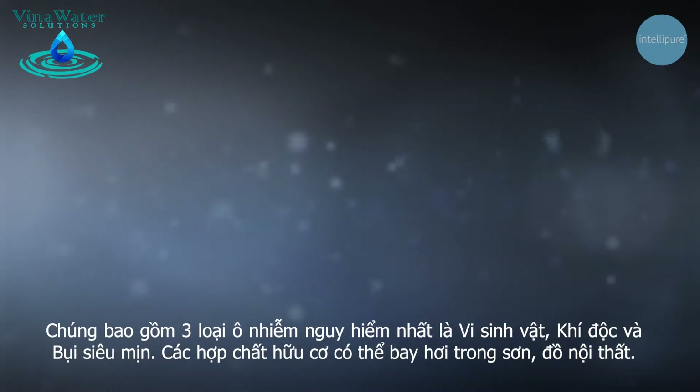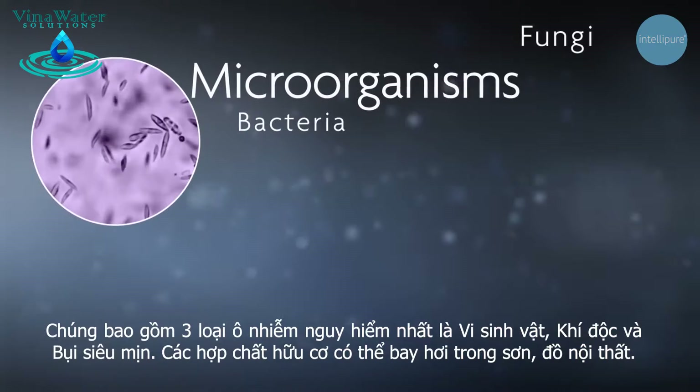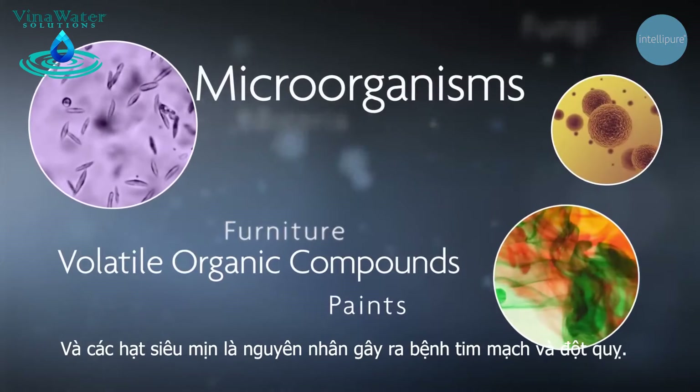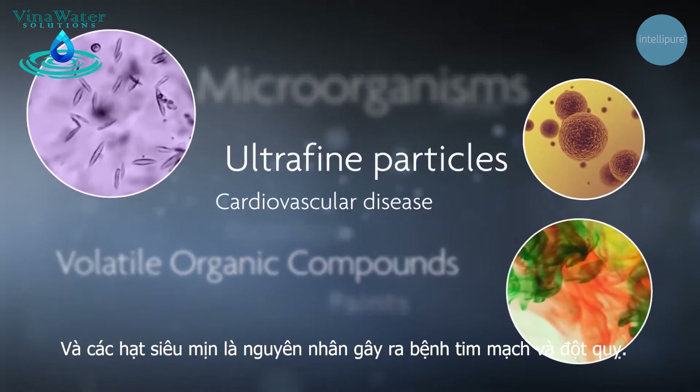There are three kinds of harmful airborne pollutants: microorganisms like bacteria, viruses and fungi; volatile organic compounds that come from paints and furniture; and microscopic particles, including ultrafine particles known to cause cardiovascular disease and stroke.